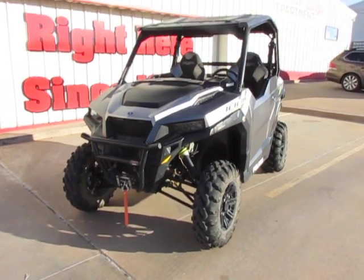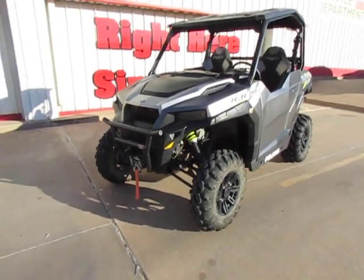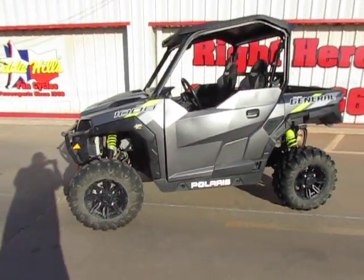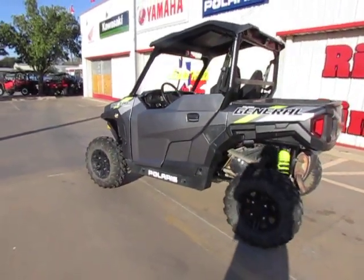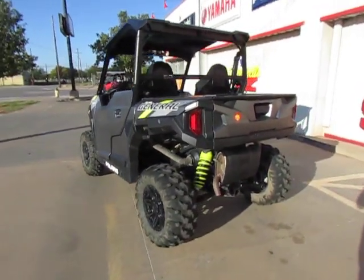Hey guys, it's Todd with Eddie Hills Fun Cycles. We have a 2020 Polaris General — this one's used, of course, being it's a 2020, and it has 734 miles on it. So pretty low miles, nice clean machine.